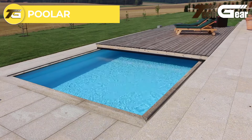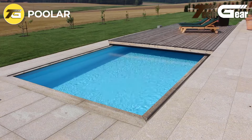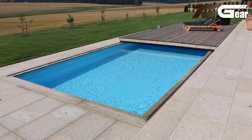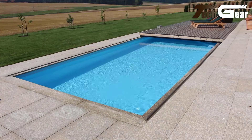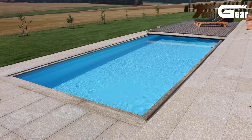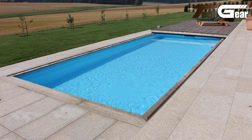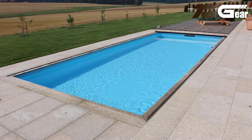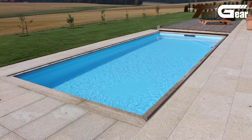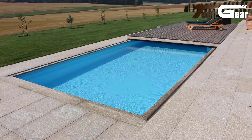Pooler: The Pooler pool cover is a superb addition to any pool area, blending seamlessly with the landscape for a sleek, integrated look. Engineered for year-round use, it offers exceptional strength and safety, ensuring reliable protection in all seasons. The cover's robust design withstands weather extremes, making it a durable choice for continuous use. Not only does it enhance the safety of your pool by preventing accidents and debris accumulation, but it also contributes to energy efficiency by reducing heat loss. The Pooler pool cover is an excellent investment for maintaining and enhancing your pool area throughout the year.